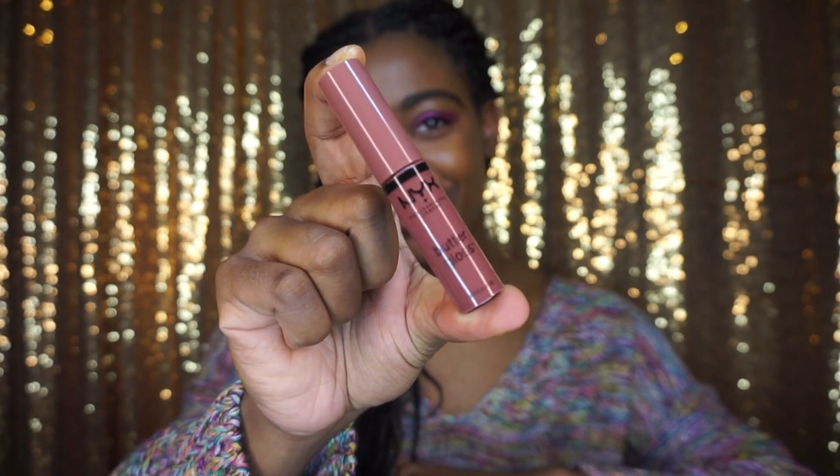This one I'm putting on is also Butter Gloss, in the shade Praline. I recently got this shade. I like it as well — it's more of a pinkish color. I definitely have to say Ginger Snap reigns supreme for me, though.